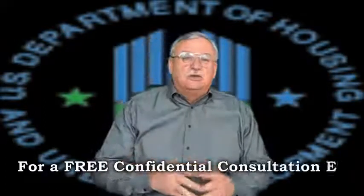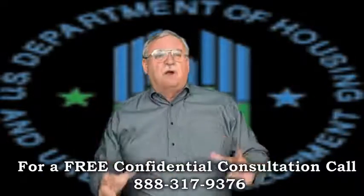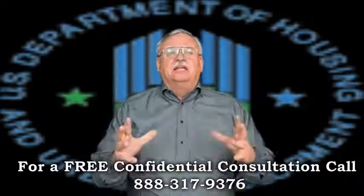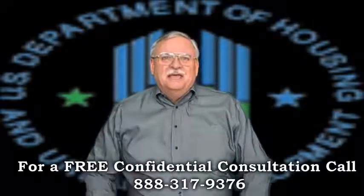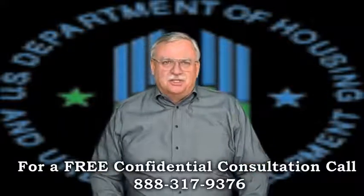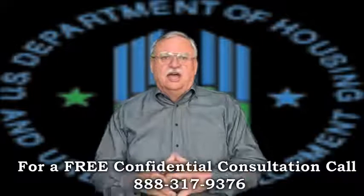Short Sale Specialist and Default Advocate discusses FHA Short Sales Part 1. Short Sale Specialist, Default Advocate, Distressed Property Expert, and Short Sale Agent Mike Wrigley here, bringing you the latest short sale information. Thanks for joining me. Today let's talk about FHA Short Sales. We've completed well over 100 short sales since 2010.